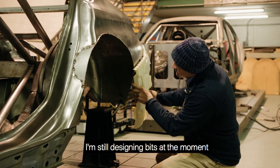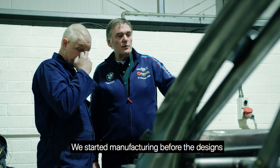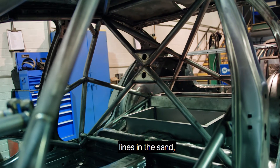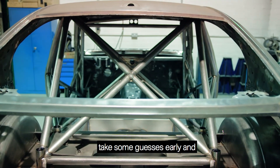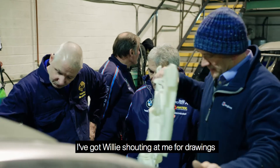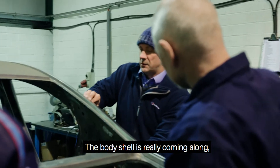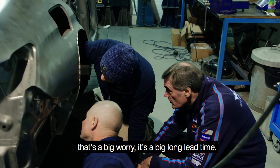I'm still designing bits at the moment to go in there, so we're a bit on a wing and a prayer, trying to get bits out quicker than Willie can put them in the shells. We've started manufacturing before the designs are finished, so we have to take some guesses early and start manufacturing, then finish up with details coming in. Willie's shouting at me for drawings for bits which aren't ready yet. Body shells are really coming along — it's always the big worry with its big long lead time.